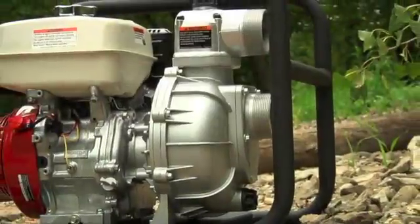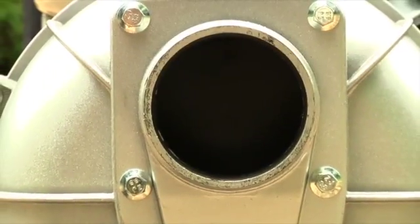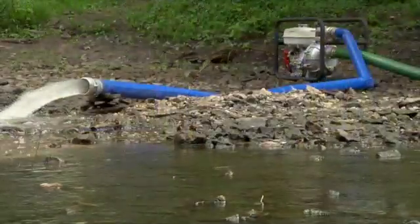An aluminum pump housing delivers long service life with durable brass impellers and cast iron volute. The check valve holds a prime while the pump is not running, and it includes 3-inch suction and discharge ports to keep water moving quickly and efficiently.